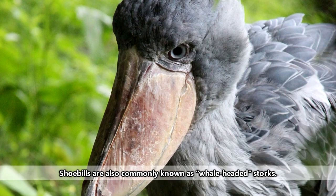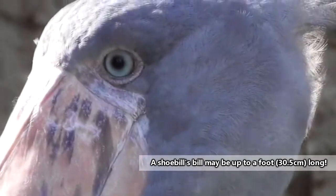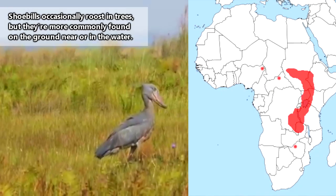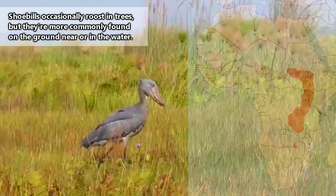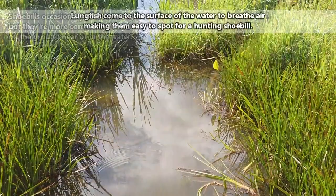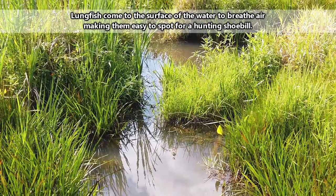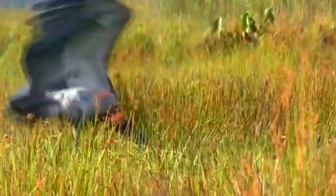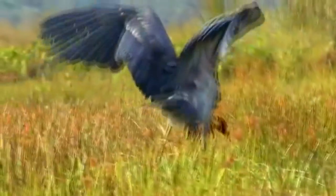Scientific names aside, shoebills got their common name from their massive, shoe-shaped bill. This bill is designed for catching a shoebill's favorite meal. Shoebills live in swamps and marshes of east-central Africa. Within these slow-moving waterways lurk lungfish, the tastiest treat for a shoebill. The low oxygen level in the swampy water causes lungfish to surface more frequently to get fresh air, which makes them an easy target for the shoebill.